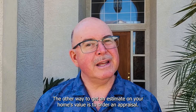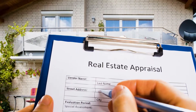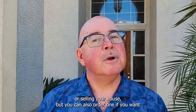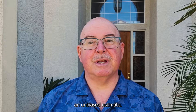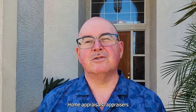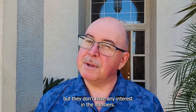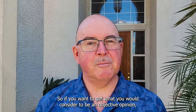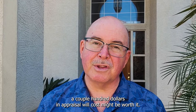Number five: another way to get an estimate on your home's value is to order an appraisal. Most of you know appraisals from when you're refinancing or selling your house, but you can also order one if you want an unbiased estimate. Home appraisers look at many of the same metrics that realtors look at, but they don't have any interest in the numbers. So if you want what you would consider to be an objective opinion, a couple hundred dollars for an appraisal might be worth it.